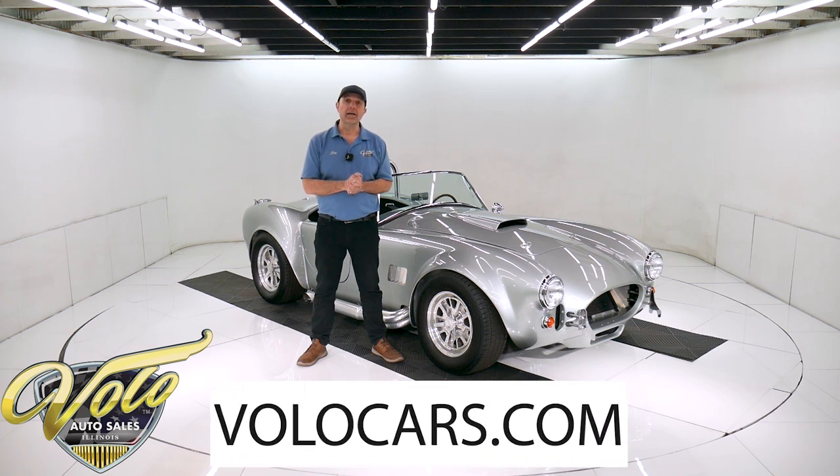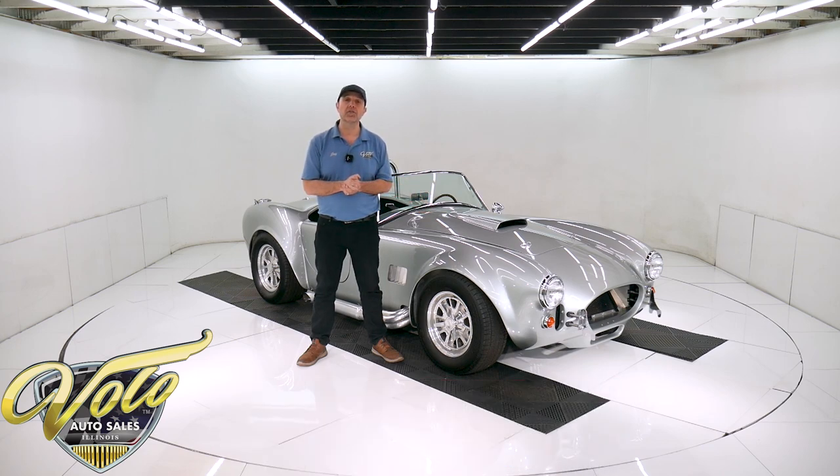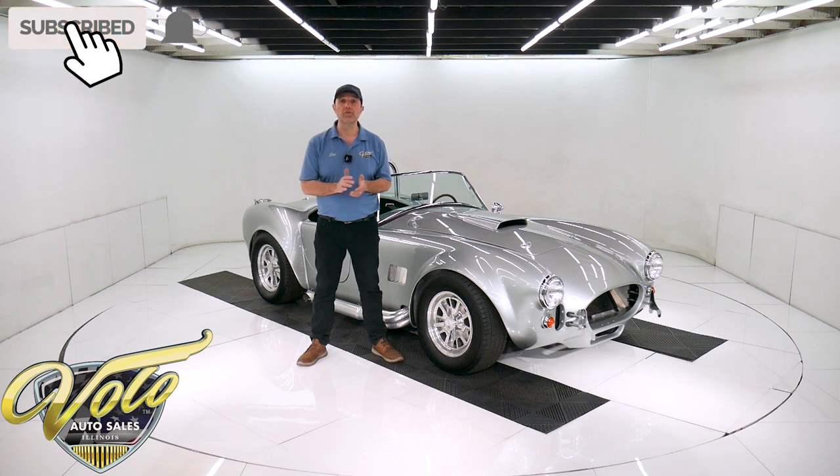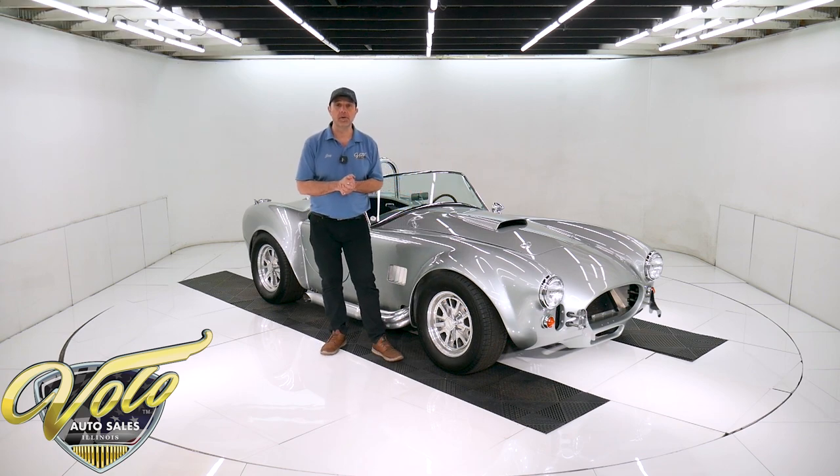Go to volocars.com — that's where you can read the specs, study the pictures, get the price. Not only on this one, but we have a few hundred collector cars all for sale at volocars.com. If you enjoy the video, subscribe to our YouTube channel and click on the bell icon to be notified as new ones are posted.